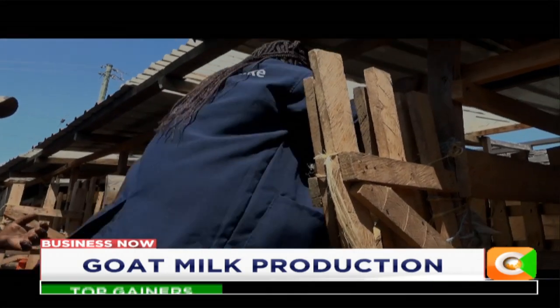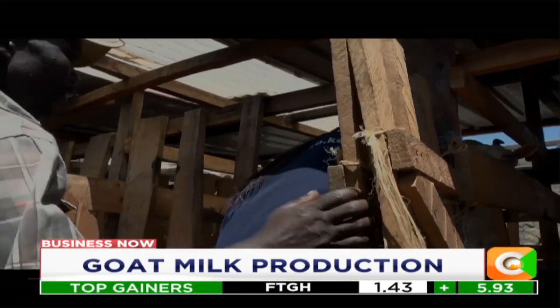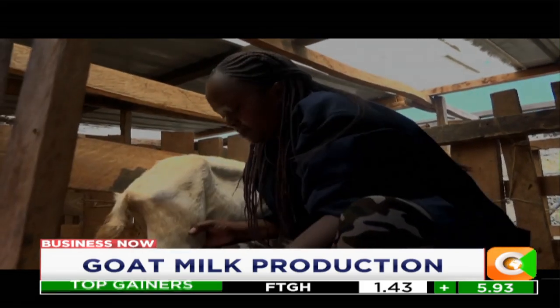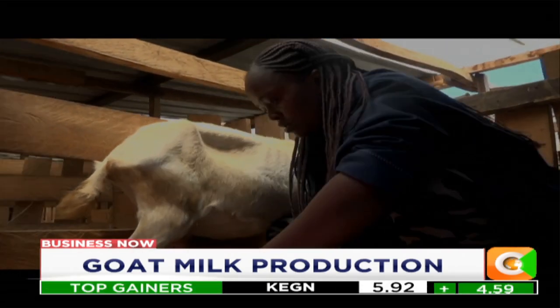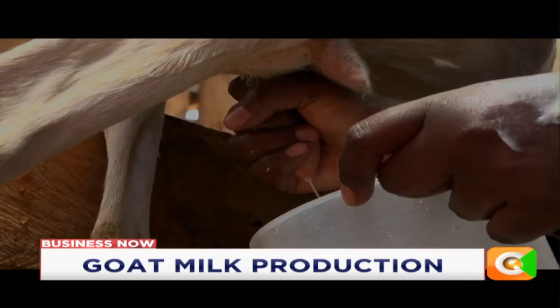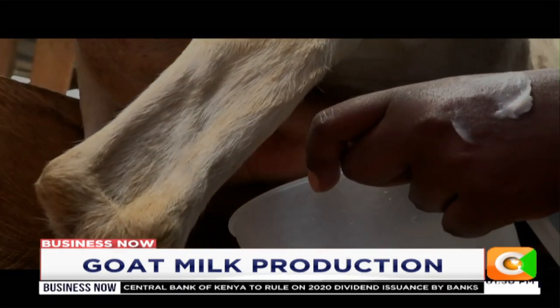Right now we are milking seven goats. A few are exiting — they are pregnant already. We are drying them off, and others have just given birth about a month ago. We started doing value addition when we had a surplus of milk.